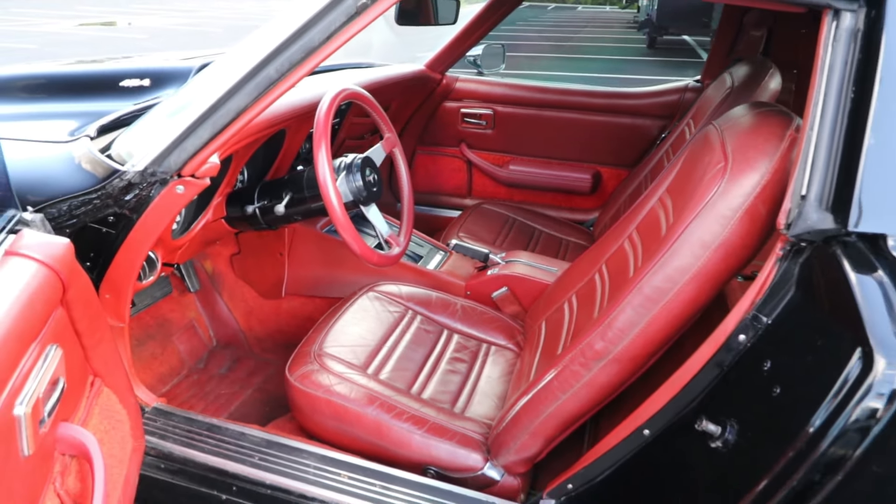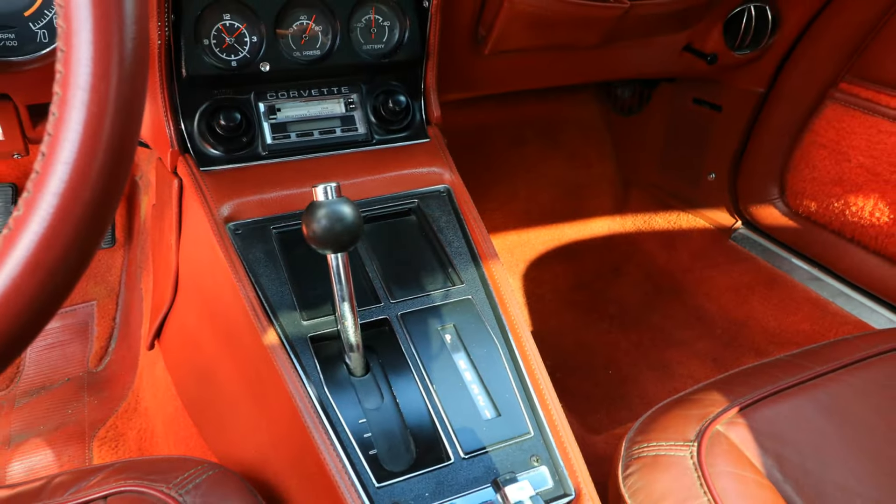See how refined and comfortable a supercharged, track-ready automobile can be. Get into the Corvette.